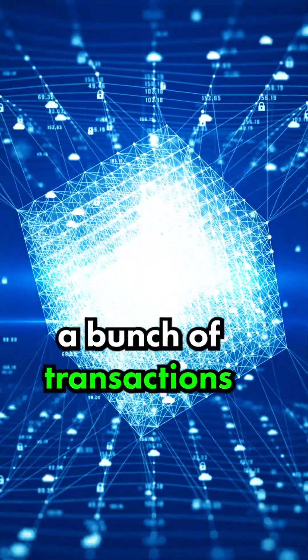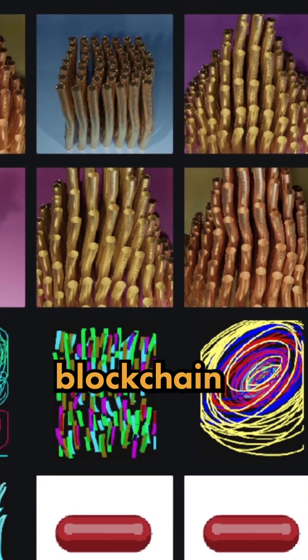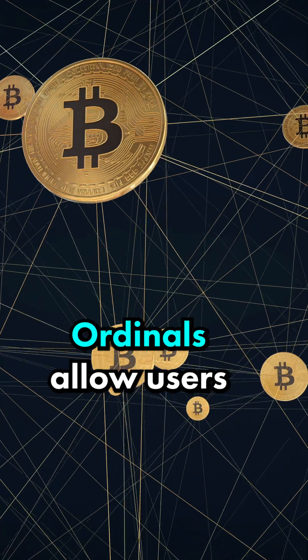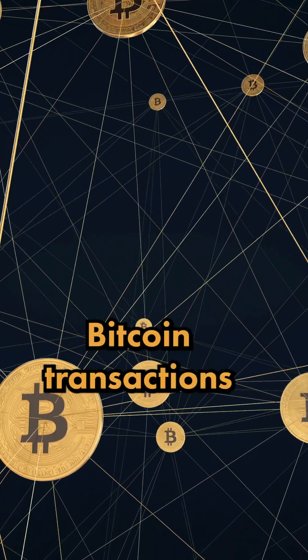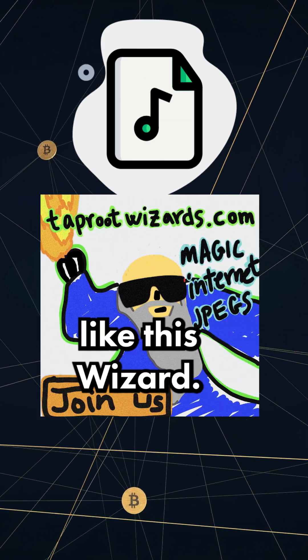Each block typically contains a bunch of transactions, but with the development of ordinals — which are essentially NFTs on the Bitcoin blockchain — that is beginning to change. Ordinals allow users to put data other than Bitcoin transactions onto the network. This data typically consists of audio files and images, like this wizard.